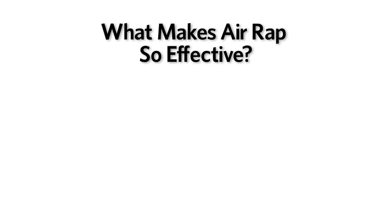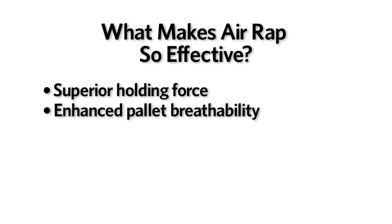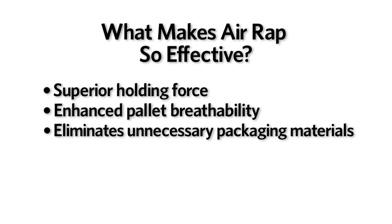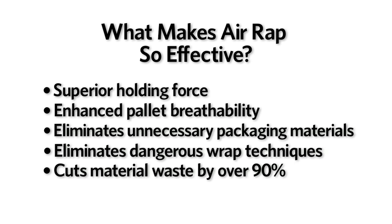What makes Airwrap so effective? Airwrap ventilated stretch film from Landsberg features a number of industry-first technologies, including superior holding force, enhanced pallet breathability, eliminates unnecessary packaging materials, eliminates dangerous wrap techniques, and cuts material waste by over 90%.